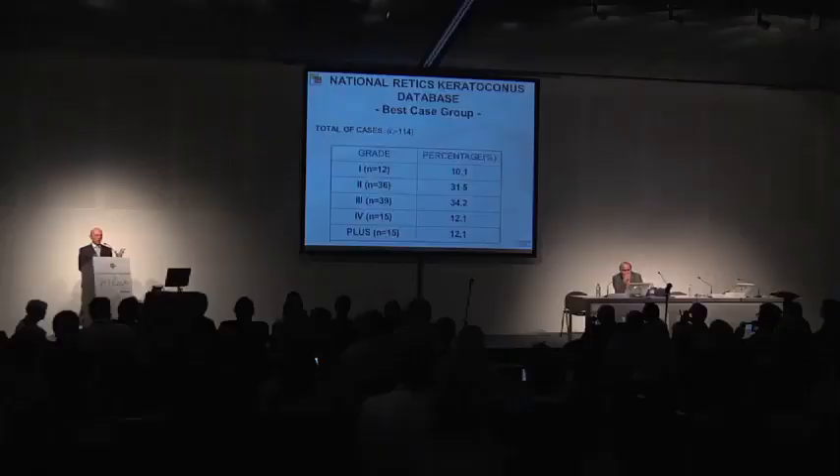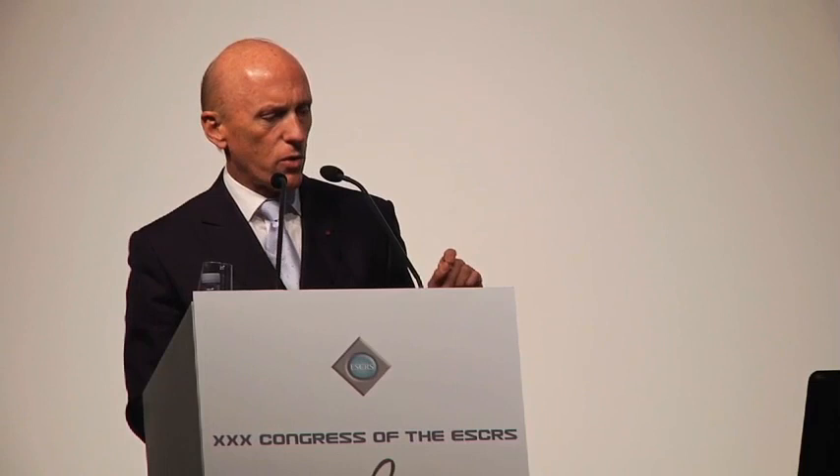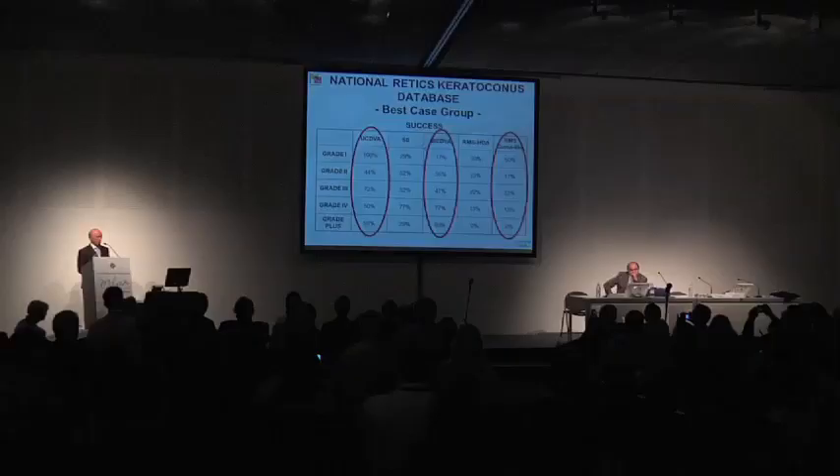In this best group, first of all, the outcomes were identical to the general group. It's remarkable that even with the sophistication introduced by femtosecond technology, we got the same degrees of failure. We have defined for the first time in the literature what is success: to gain one or more lines of best-corrected distance visual acuity, to decrease two or more diopters in spherical equivalent, to gain one or more lines of uncorrected distance visual acuity, to decrease by at least one micron of higher-order aberrations, and to decrease by one micron in coma-like aberrations.